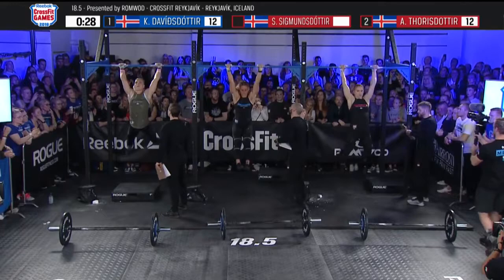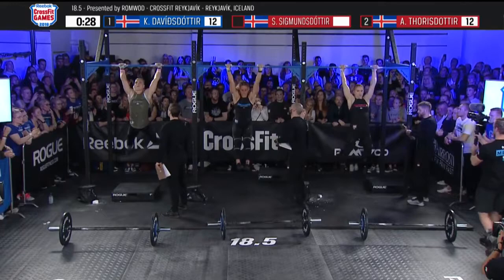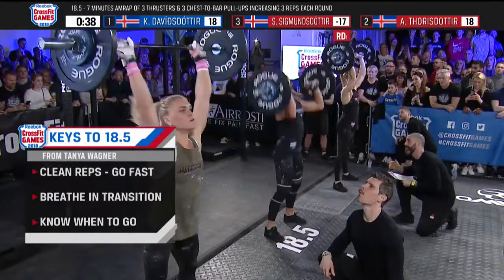Let's talk about keys to this workout because it's fast — just seven minutes. You have to keep the reps clean. You cannot afford any missed reps. One missed rep is going to be costly. You have to breathe during that quick transition — that's when you get your air, breathing off the top of the barbell.